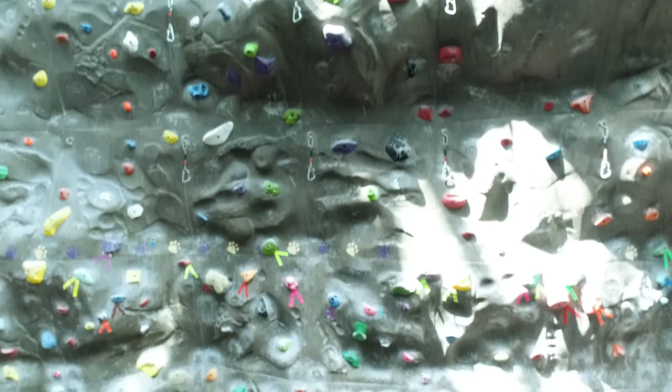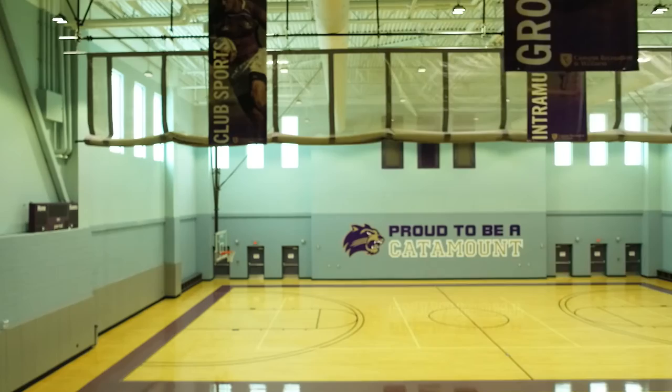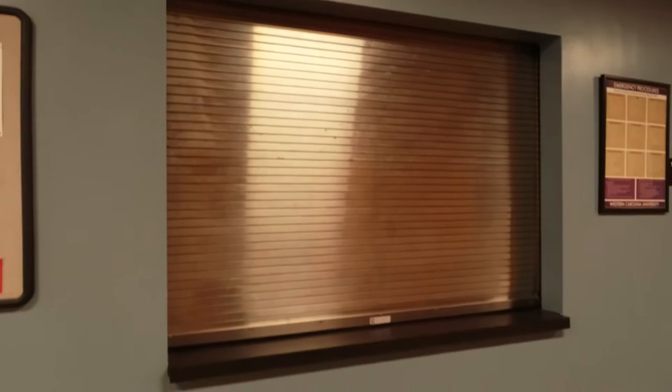Check out our two multi-purpose courts where you can play a game of basketball or volleyball. At our equipment cage we offer an assortment of equipment that you can check out to use on the courts or outside, such as basketballs, volleyballs, footballs, disc golf, and more.